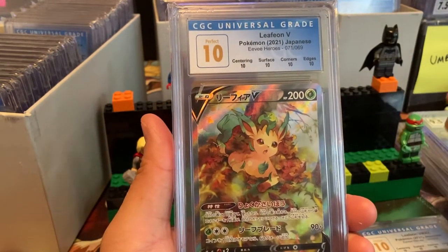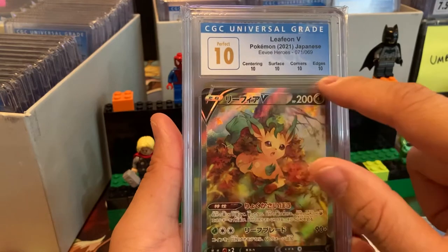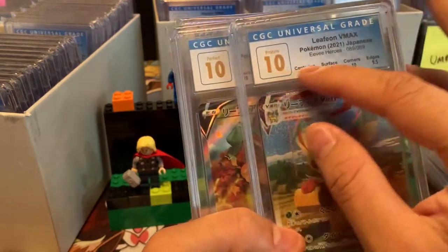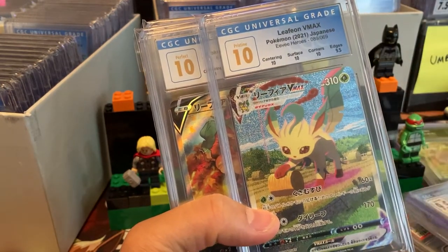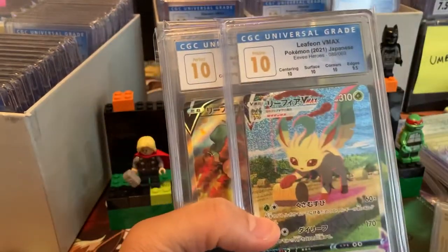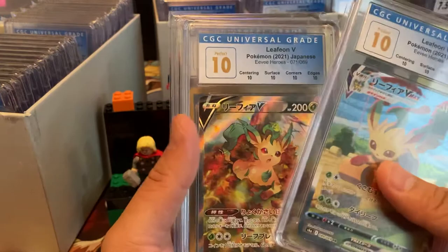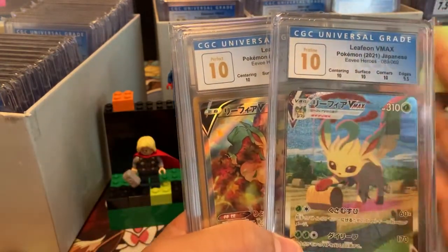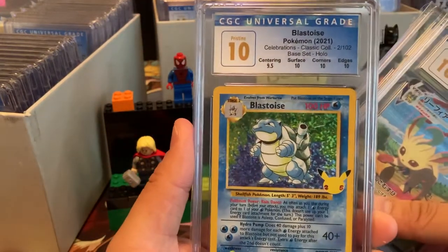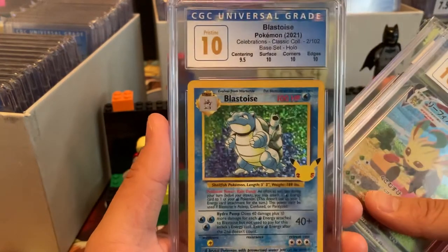Leafeon V from EV Heroes — Pristine, oh Perfect 10! I think it would be kind of cool if they changed the blue label color, like how BGS does a black label for their 10s. Something unique with the label. If it was a Perfect 10 I know you get the gold 10, but it'd be cool to see something unique with the rest of the label.